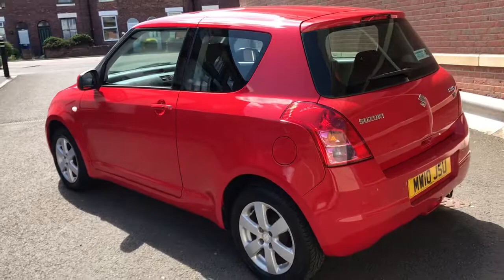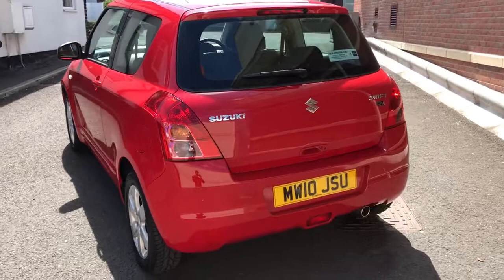There's absolutely nothing to spend on this car. They're a brilliant first-time car — really cheap to run, cheap to insure, cheap to tax — and obviously with Japanese reliability.